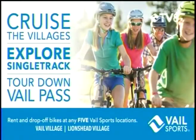Temperatures have cooled off here in the valley, and that means it's the perfect time to go for a bike ride. If you're looking for the most scenic bike ride you can get in the valley, you want to check out Vail Sports and Beaver Creek Sports and their Vail Pass bike tours.